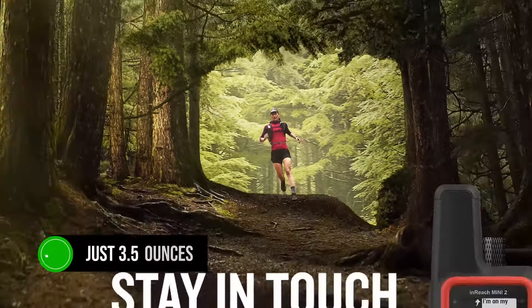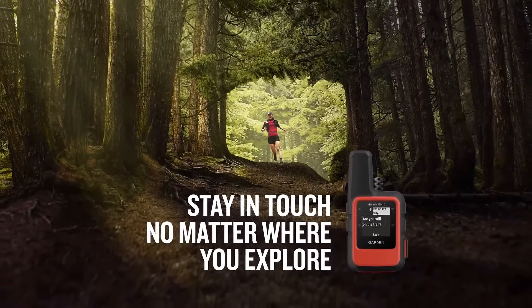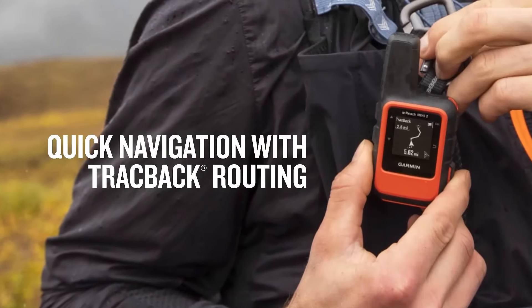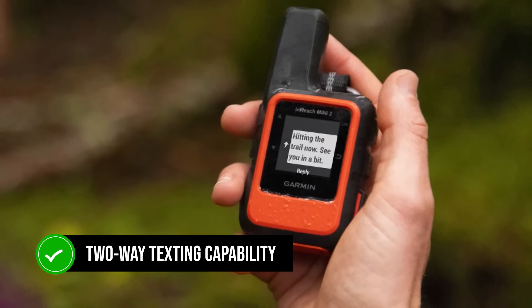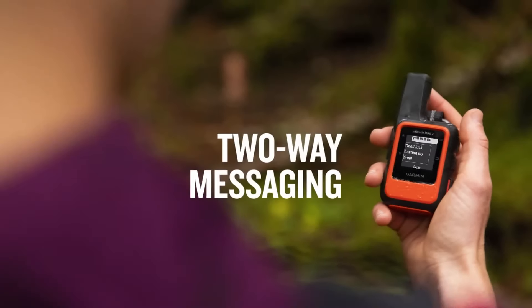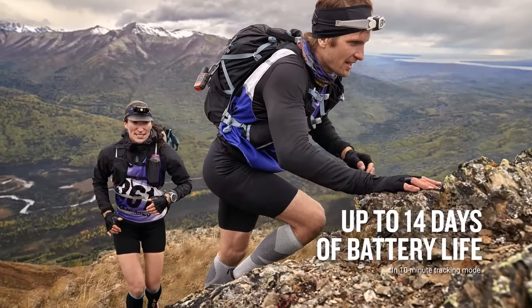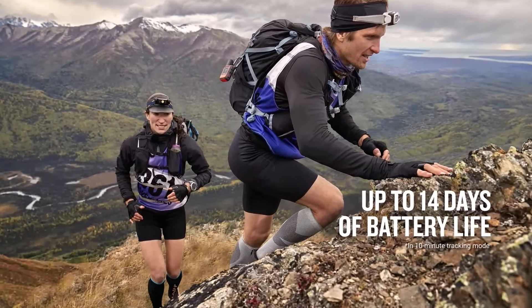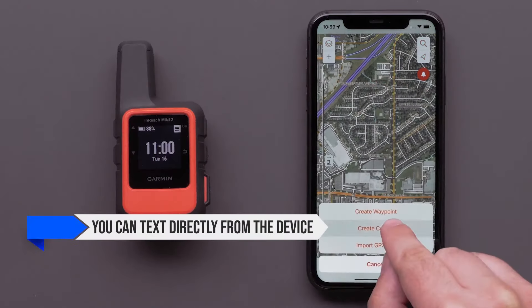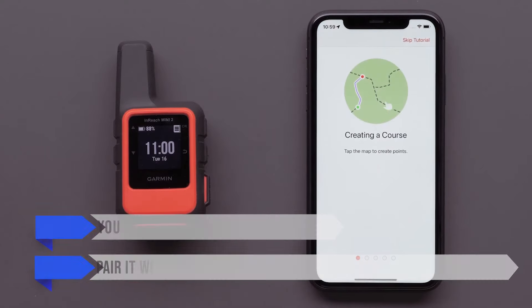At just 3.5 ounces, you can clip it into your backpack and forget it's even there. But don't let the size fool you — this little gadget is loaded with features. One of the standout features is the two-way texting capability. You can send and receive messages from anywhere in the world, even without cell service. You can text directly from the device or pair it with your smartphone for a more familiar typing experience.